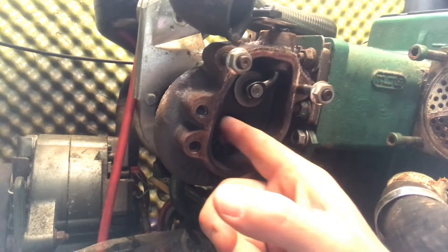The turbocharger spins extremely fast and can heat up to about 1200 degrees Fahrenheit, which is about 650 degrees centigrade. So the degree of precision needed when repairing these things means it can only really be done by a specialist.